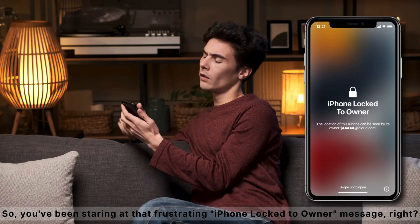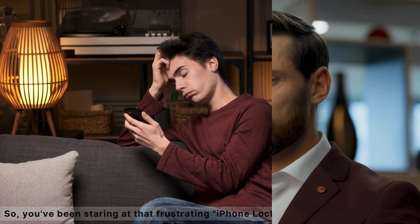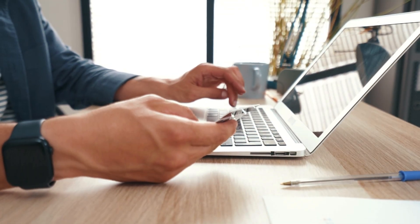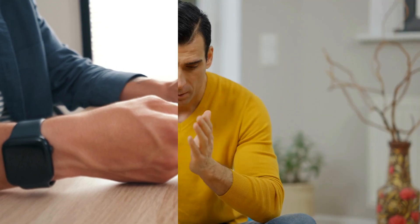Hey everyone, it's Elliot here. So you've been staring at that frustrating iPhone lock to owner message. We've all been there and it can be super annoying. Maybe you've even looked up some sketchy methods or expensive third-party services claiming they can fix it. Well, before you go down that rabbit hole, let me stop you right there.